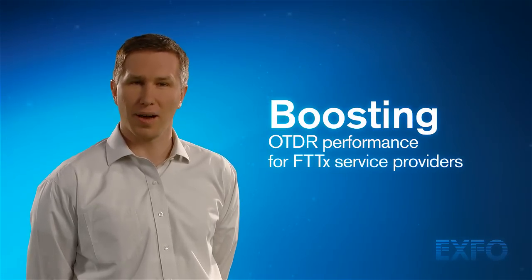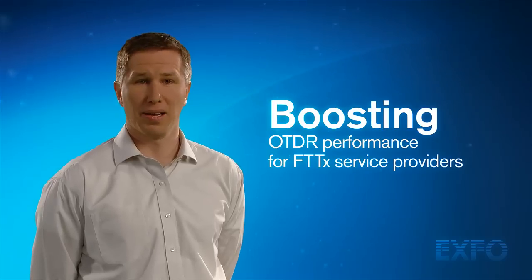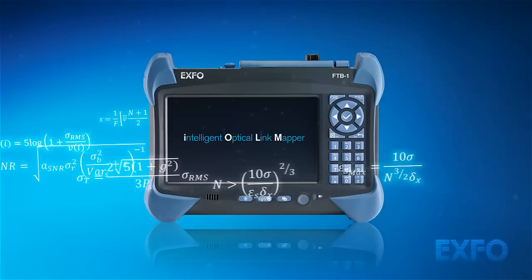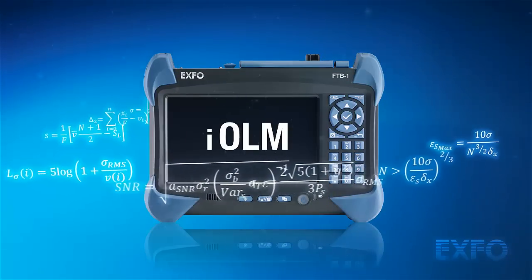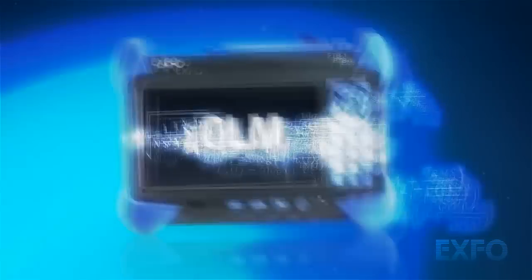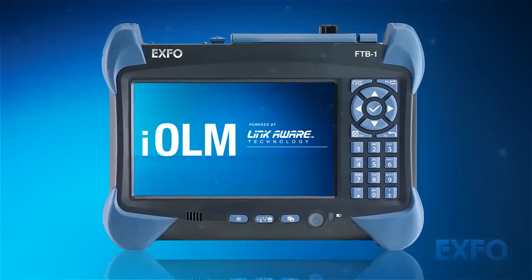Discover the intelligent optical link mapper powered by LinkAware technology. This patent-pending technology comes in a revolutionary software that automates OTDR acquisitions to fully exploit the potential of currently available OTDRs.